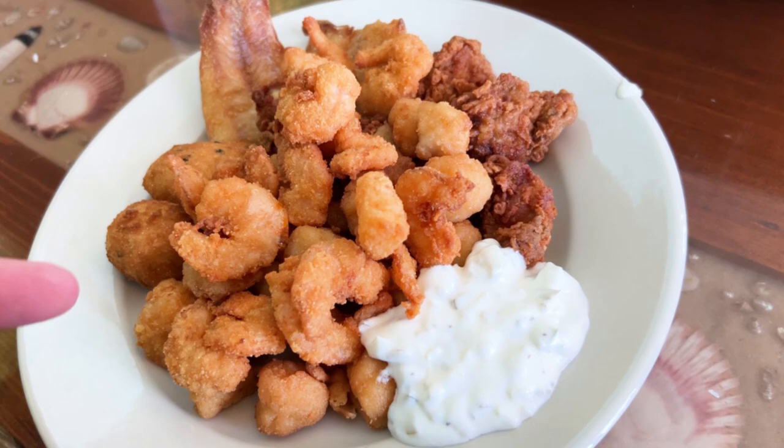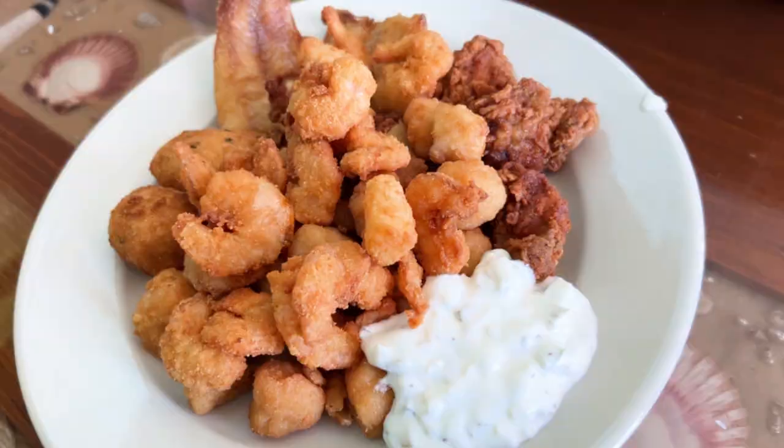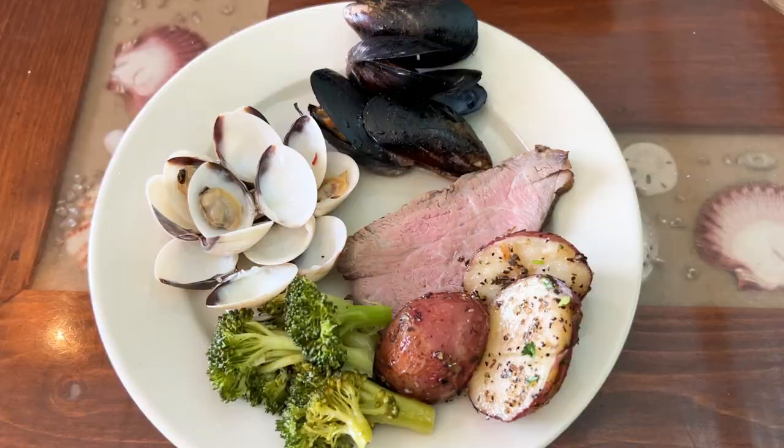All right Brian, what do you got for your first round? Got some shrimp, scallops, oysters, fish, hush puppies — might be something else underneath there, not sure. That looks really, really good.